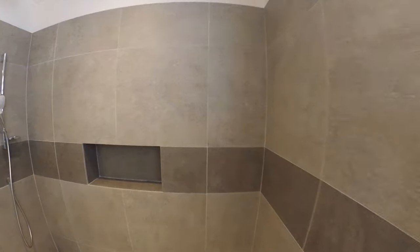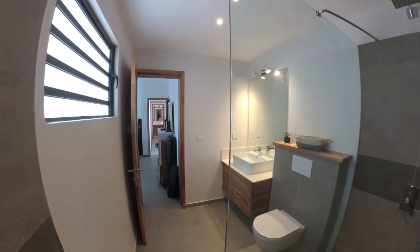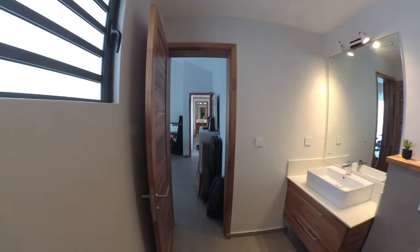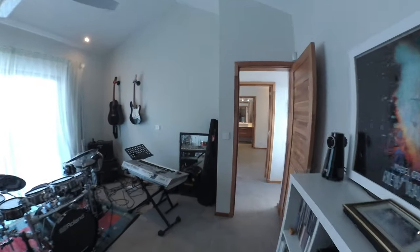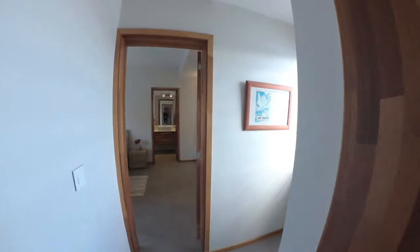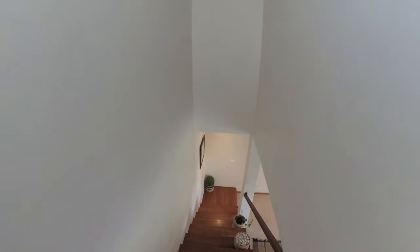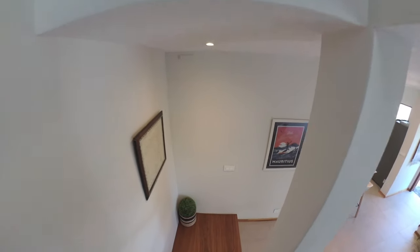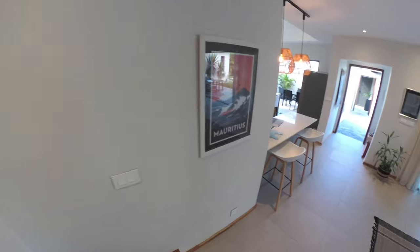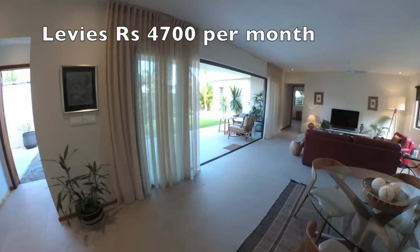Let me step into the shower to show you the size of it. Okay, that's the bathroom. Let's start heading downstairs. The house is three bedrooms, three bathrooms with a guest loo, and a double carport. Nice ventilation windows throughout the house. The house is 280 square meters, and the property is 428 square meters.